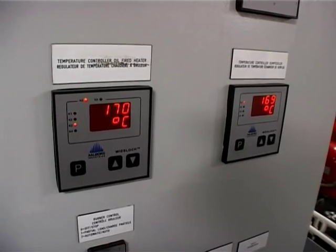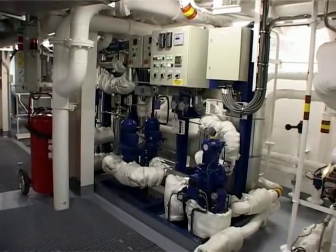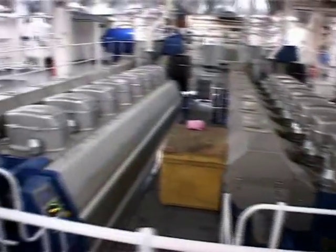Thermal oil boilers for heating of all ship's systems are located in a separate compartment. Instead of steam, Piana uses thermal oil since it has more efficiency in transmitting heat. It is also safer and it saves energy.